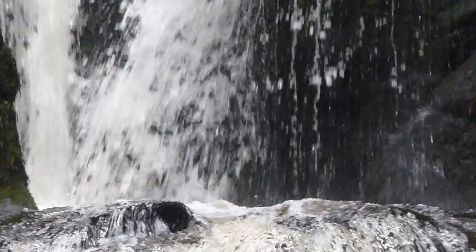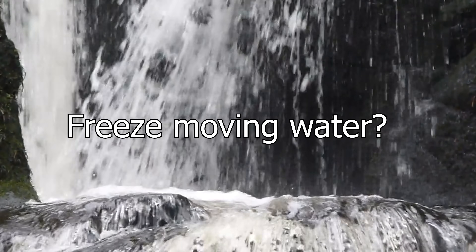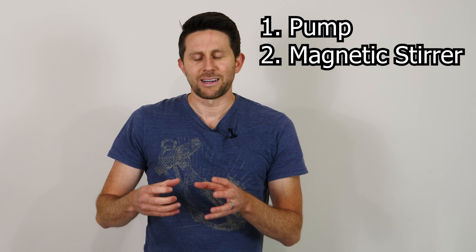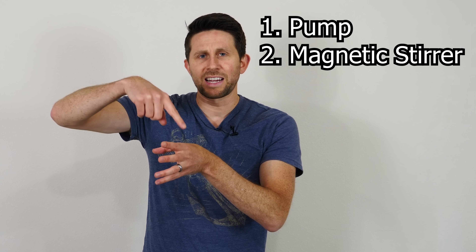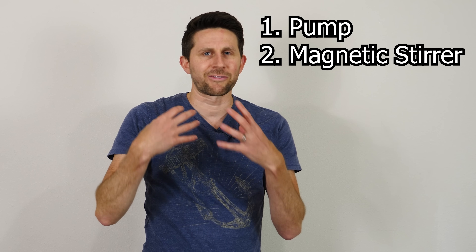Hey everyone, today we're going to be seeing if it's possible to freeze flowing water. I'm going to be trying a few different methods — I'll have a pump that's pumping water and flowing it around, and I'll also have some water in a magnetic stirrer that's stirring it in a vortex, and we'll see if we can actually freeze the water.